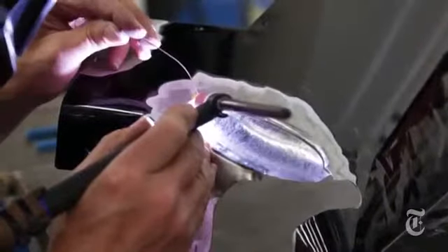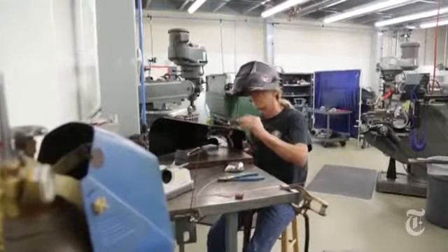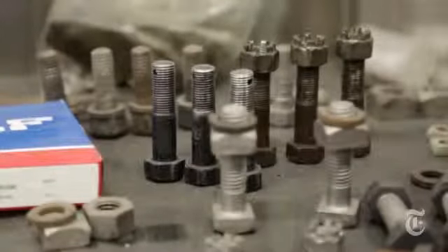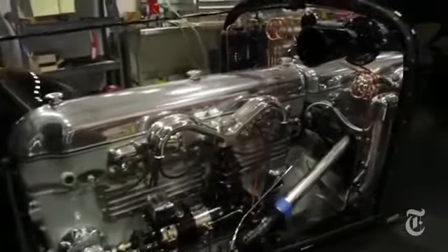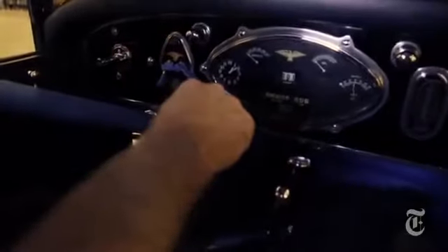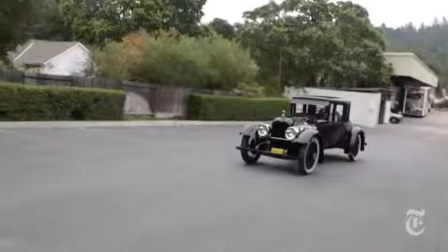No cost has been spared by the Castle family to return the car to its original 1921 glory, but decades of use and modifications have made it a challenge. It's like digging up a dinosaur — you've got a couple of bones and you have to figure out how all the rest of the pieces went together. The car's wooden frame was rebuilt, the straight-eight engine tuned and polished, and finally set loose on the road once again.